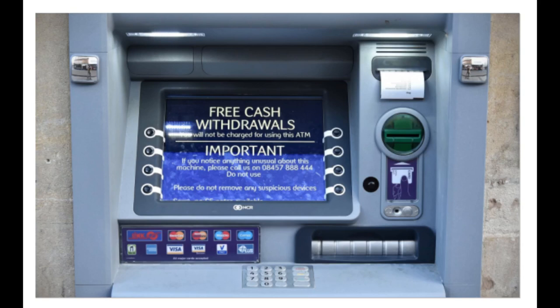Let us share more about finances. Today let us talk about ATM machines, what they are and how they work. If you are new here, you can subscribe.